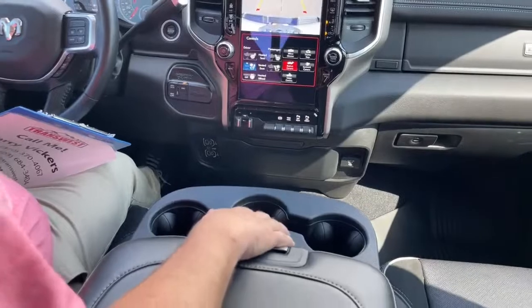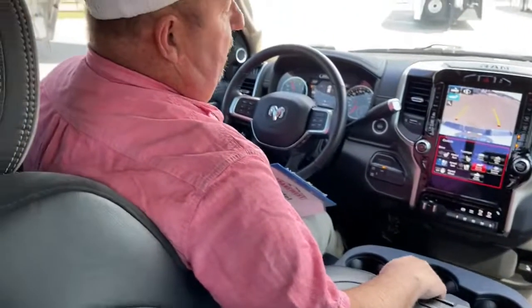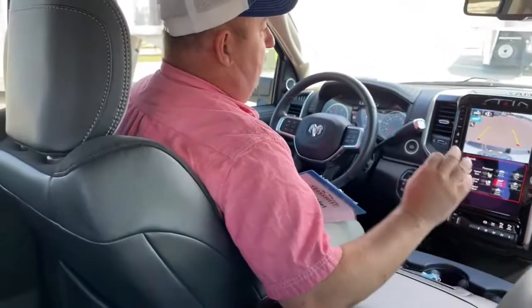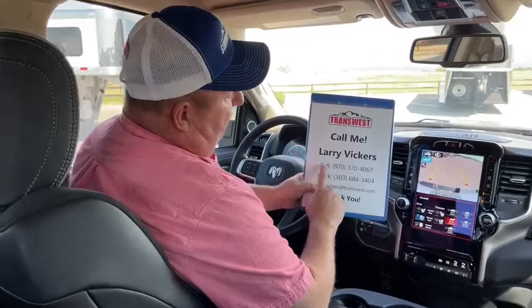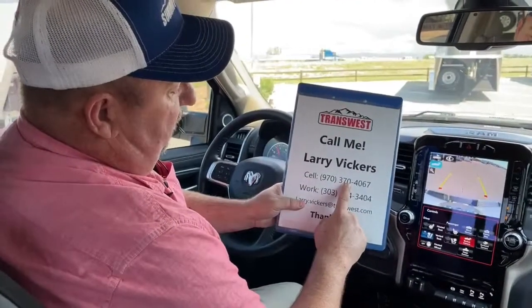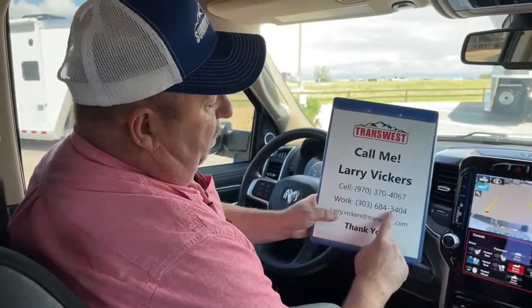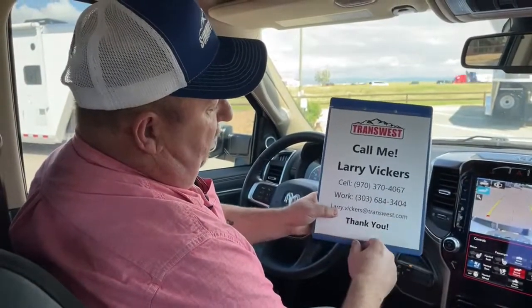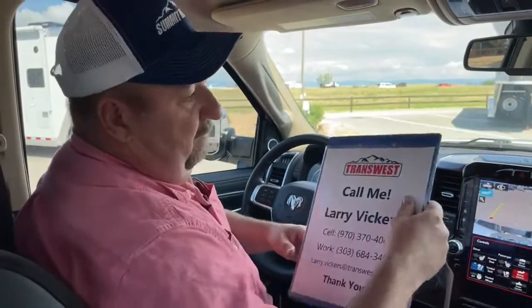An extremely nice trade-in that we feel very fortunate to have on the lot today. Please keep in mind, not only do we sell trucks — we purchase them as well. If you have any questions, please feel free to give me a call. The cell phone number is 970-370-4067, the work extension is 303-684-3404. Feel free to email me at larry.vickers@transwest.com. Thanks for tuning in today.